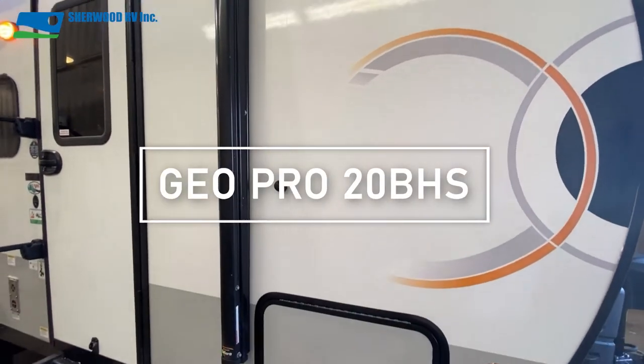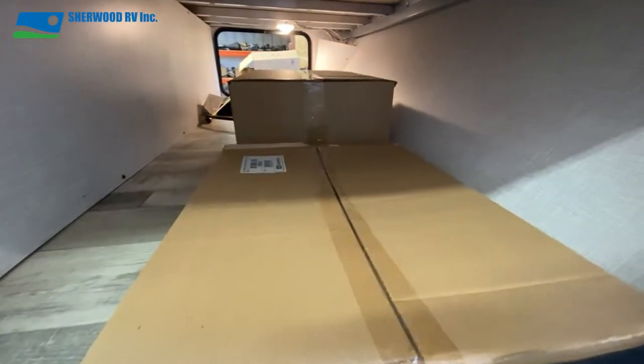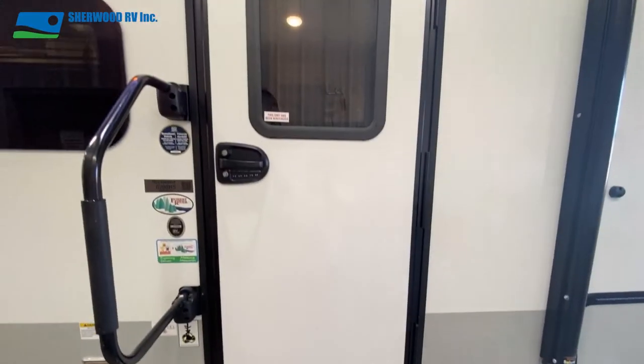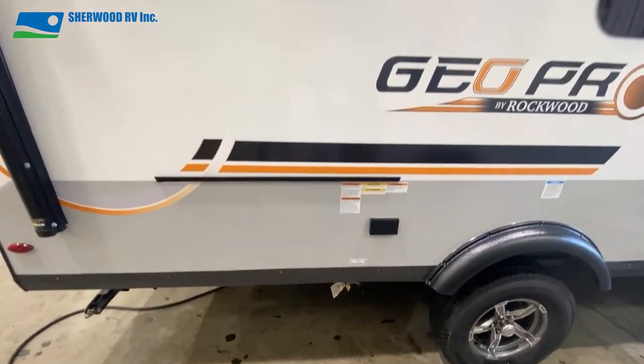The front passenger side has the ground solar prep, beside which is the spacious pass-through storage with magnetic baggage door catches. Beside that and under the LED-lit awning you'll find the fold-out entry steps, large grab handle, outdoor speaker, and a mounting rail for the included prep table and gas griddle.